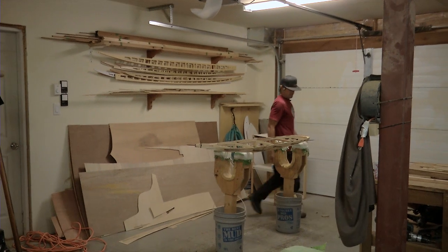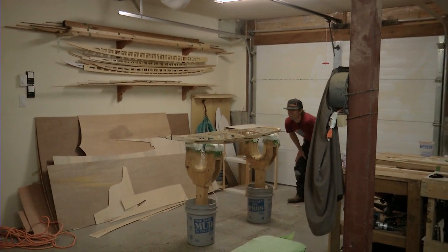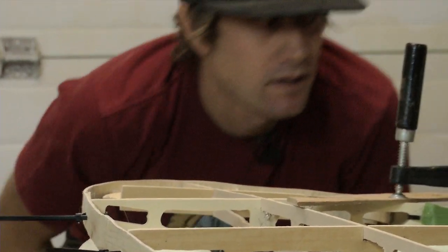I made my first board and it turned out really good and I got a lot of positive feedback from a lot of my friends and peers, and a couple friends actually wanted me to make boards for them, and so that's kind of how it all started.